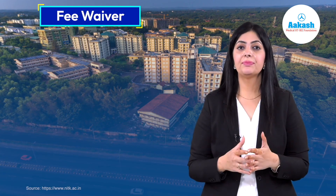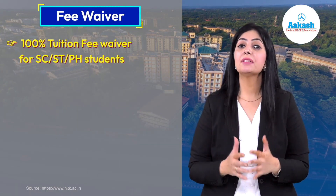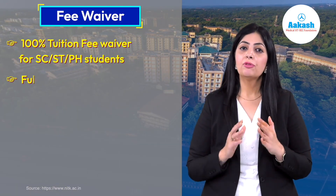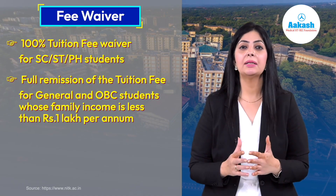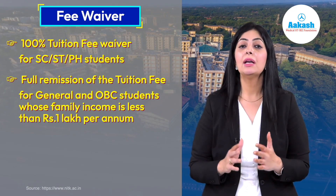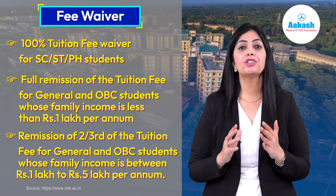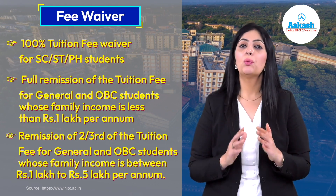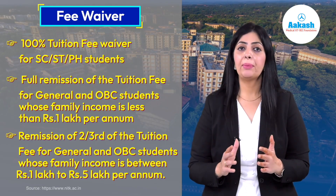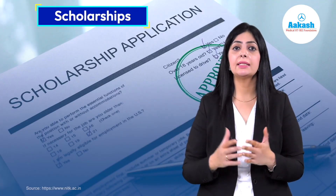The college offers fee waivers: 100% tuition fee waiver for SC/ST or physically handicapped students; full remission of tuition fee for General and OBC students whose family income is less than 1 lakh rupees per annum; and remission of two-thirds of the tuition fee for General and OBC students whose family income is between 1 lakh to 5 lakh rupees per annum.